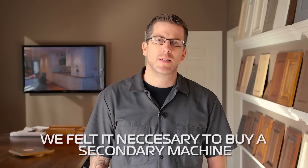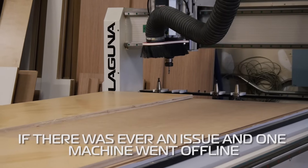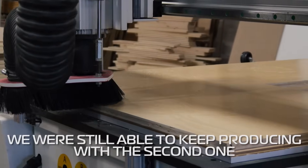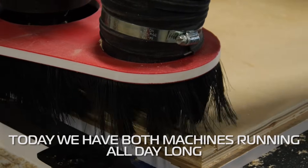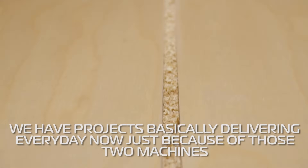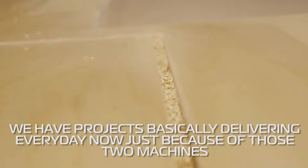We felt it necessary to buy a secondary machine just for the fact that if there was ever an issue and one machine went offline, we were still able to keep producing with a second one. Today we have both machines running all day long and we have projects delivering basically every day now, just because of those two machines.